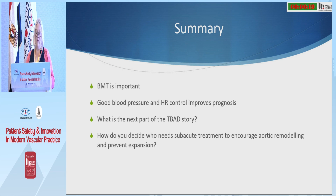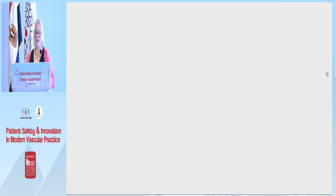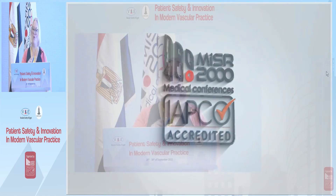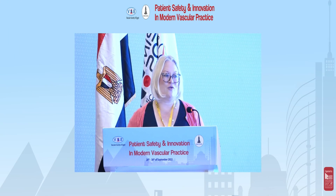In summary, best medical therapy for acute type B aortic dissection is really important. We spend a lot of time talking about exciting interventions, but you have to get the medical therapy right first. Good blood pressure and heart rate control improves prognosis. The next part of the story for type B aortic dissection — which is the really interesting, controversial bit — I'll leave to the other speakers in this session.